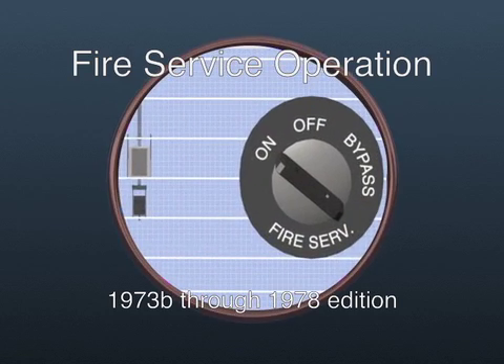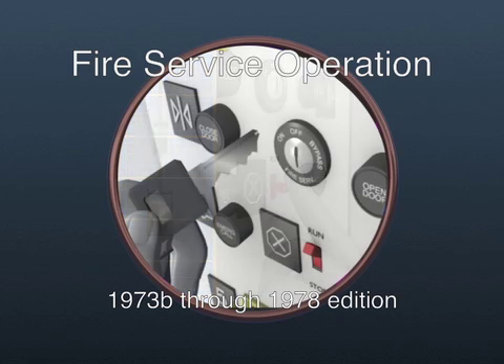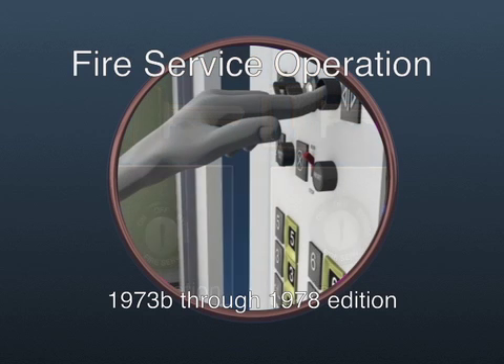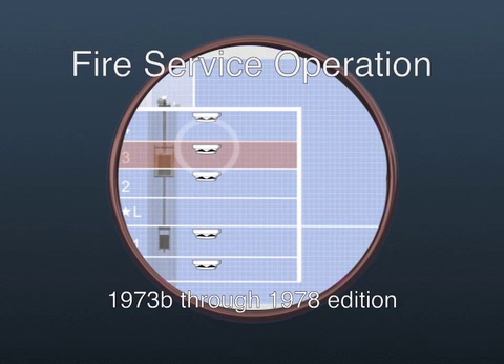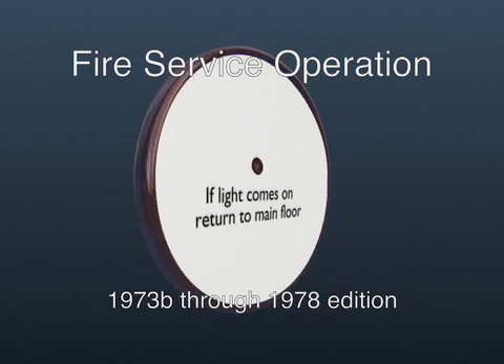Fire Service requirements debuted just about 37 years ago in the 1973 B Addenda to the 1971 edition of A17.1. From its humble beginnings, this portion of the Code has grown from about 22 rather simplistic requirements to about 116 requirements. During the Elevator Code's evolution, the design and operation of elevators operating under Phase I and Phase II operation have become more prescriptive. It is likely that this section of the Code will continue to be revised and appended over time as new concepts and technology emerge, making use of elevators for firefighters' emergency operation safer and more effective.